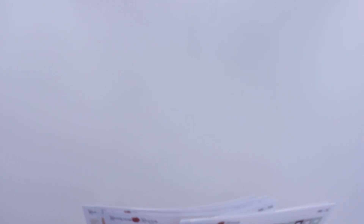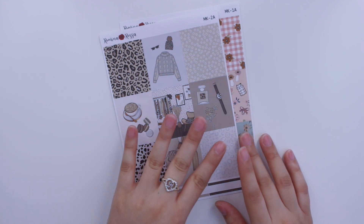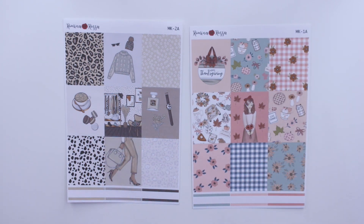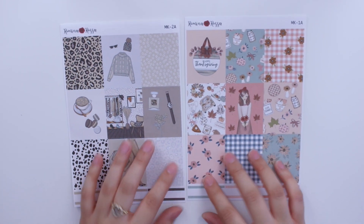First I'm going to show you guys the two new weekly kits. If you didn't watch my last new releases video, I came out with four-page weekly kits. You're able to pick these up as mini kits which come with four sheets, or if you want to pick up sheets a la carte you're also able to do that, just to give you a little more flexibility with how many stickers you use.